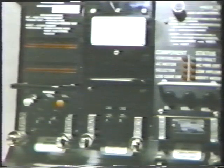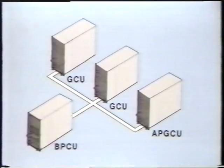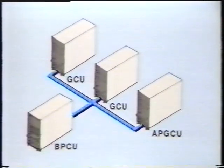Electrical system operation and protection is largely automatic. The generator control unit contains a microprocessor which controls automatic operation and protection functions for its generating channel. There are three interchangeable generator control units, or GCUs. They monitor IDG outputs, providing voltage regulation, and interface with controls and displays on the flight deck. The GCUs also interface with the bus power control unit, or BPCU, via digital data links.